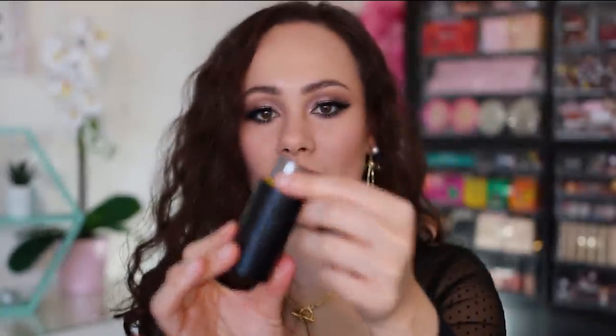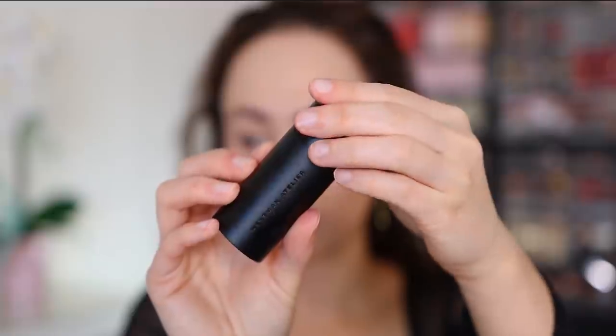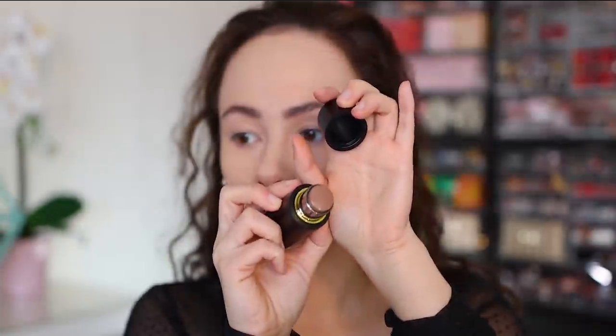I got some items from Westman Atelier, a new luxury brand at Sephora — pretty pricey. The first one I tried today is the Face Trace Contour Stick in the cooler shade Biscuit, made in Italy. It has nice magnetic closure packaging. I applied it with a sponge and it spread beautifully — a very natural finish with a light shade that blends into the skin easily. They also have a deeper shade for deeper complexions. I've only used it once but I'm pretty impressed.